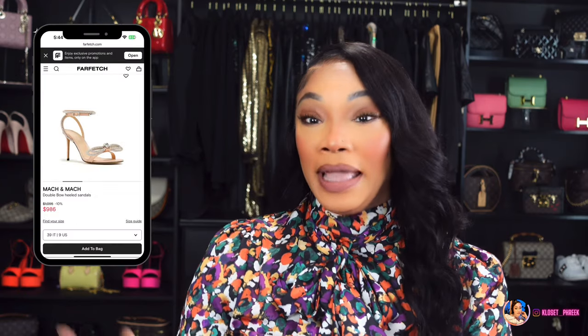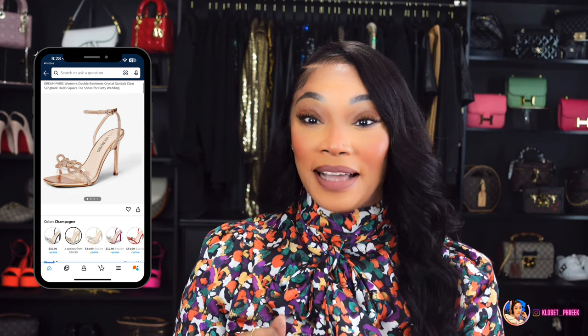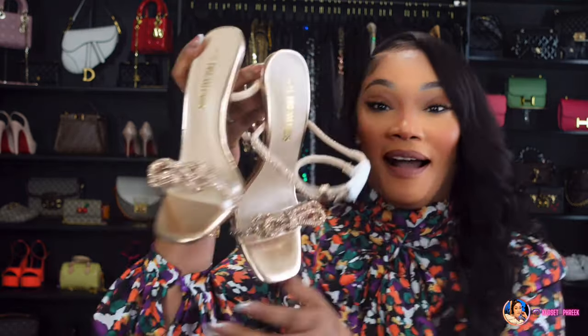The first pair of shoes that Dream Pairs sent me is inspired by the Mach & Mach double bow heels. Those heels will run you $1,362. Dream Pairs has this version here on Amazon. They send it over in their shoe box, and I picked up the pair in champagne color — let me show you these heels.